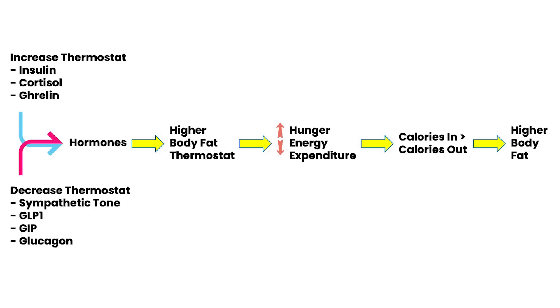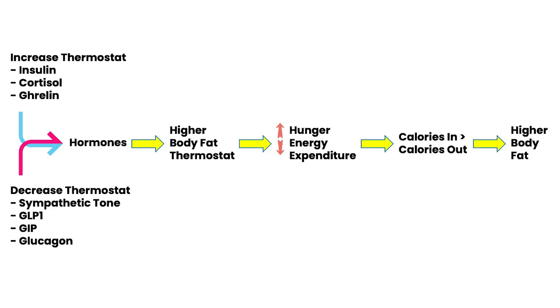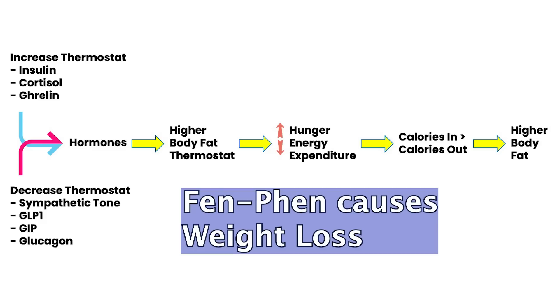On the flip side, there are hormones that decrease the body fat thermostat. There are drugs that cause people to lose weight on a sustained basis, such as the incretins — GLP-1, GIP, and glucagon. Sympathetic tone also plays a role: if the sympathetic nervous system gets ramped up, it decreases your body fat thermostat. Nicotine is a classic example — it causes weight loss, with lots of other bad effects. The original drug fen-fen, a popular diet drug in the late 80s, also had multiple bad effects but did cause weight loss.